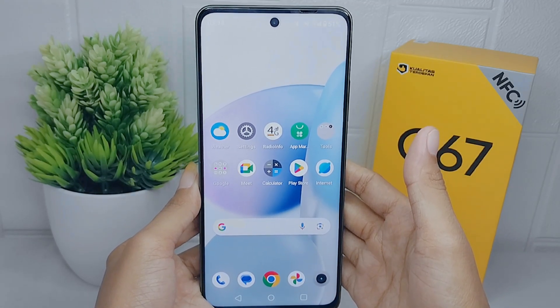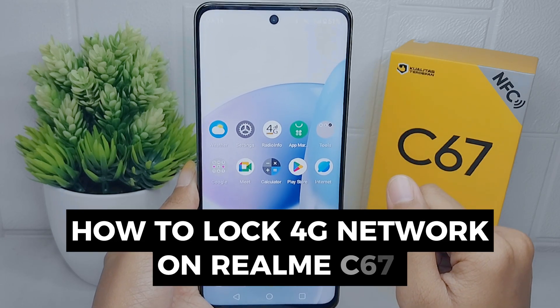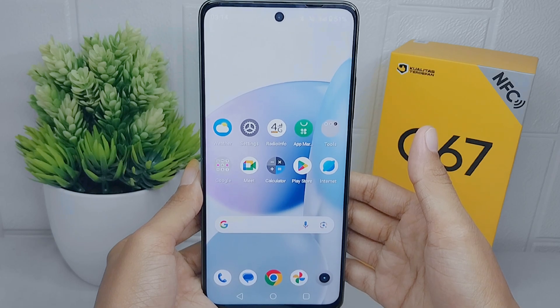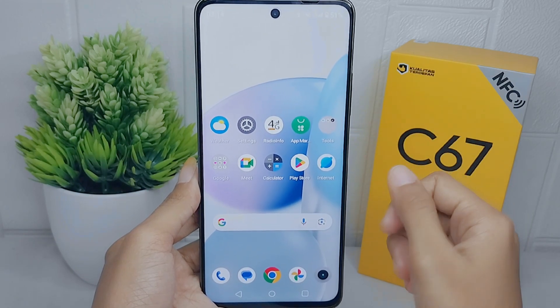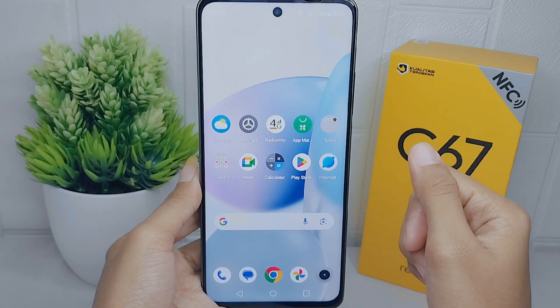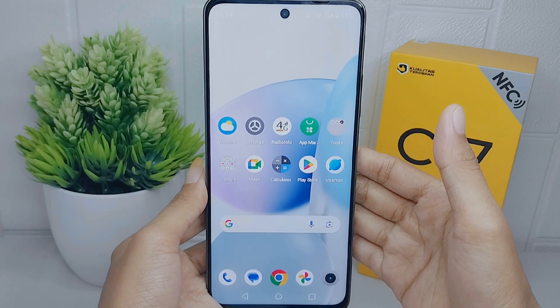Hello everyone. I want to provide a tutorial on how to lock 4G network on a Realme C67 device. 4G network generally provides faster internet speeds compared to older network technologies like 3G or 2G.